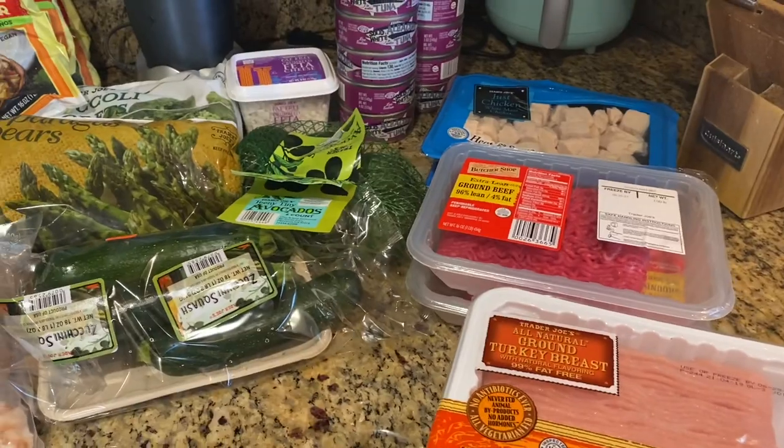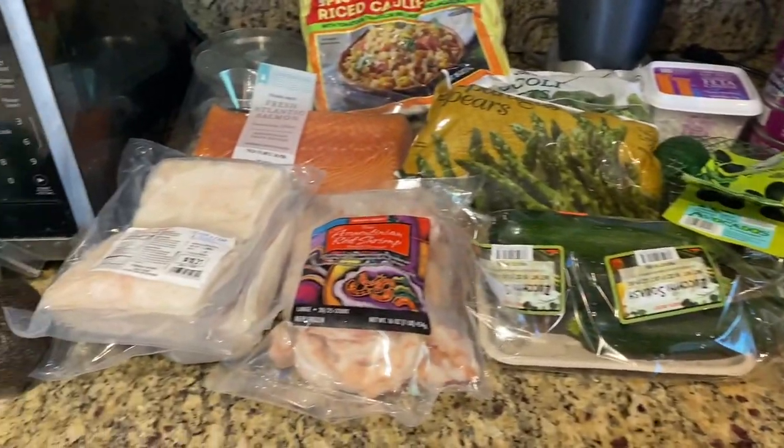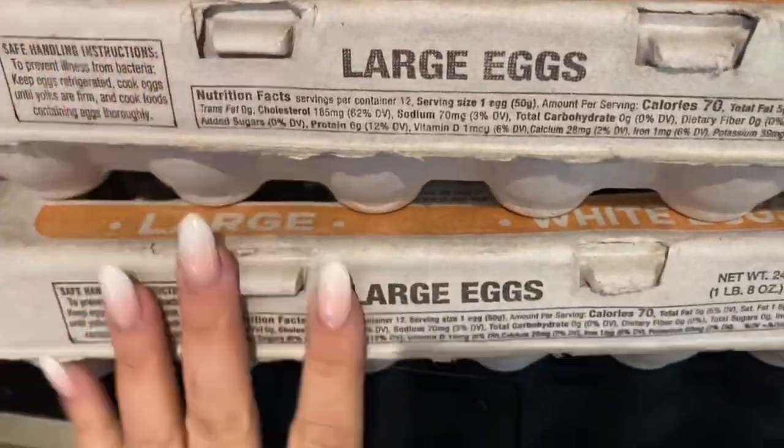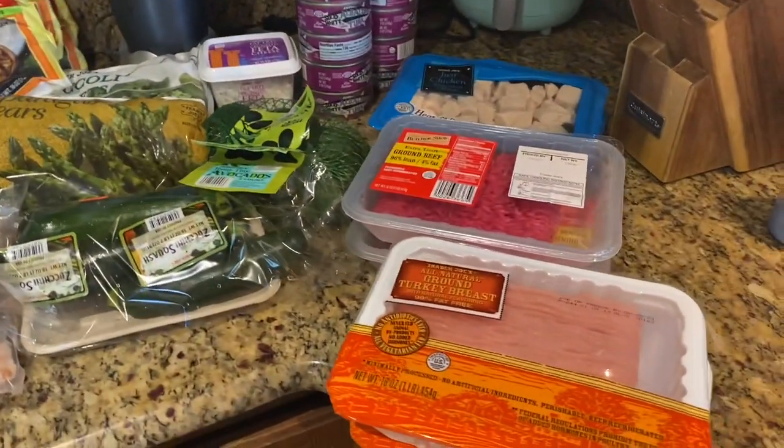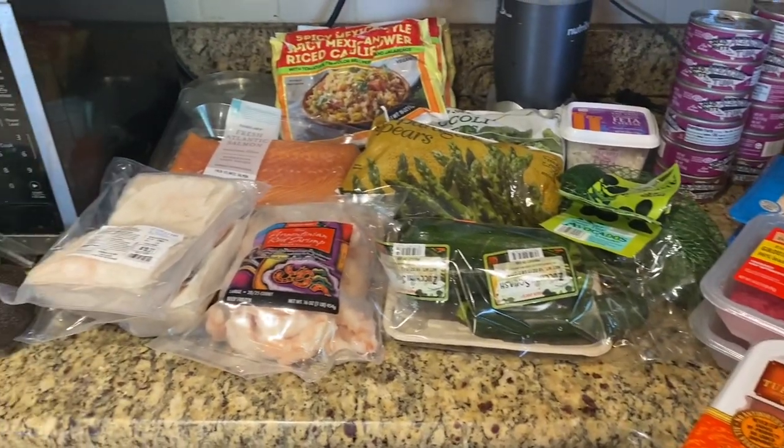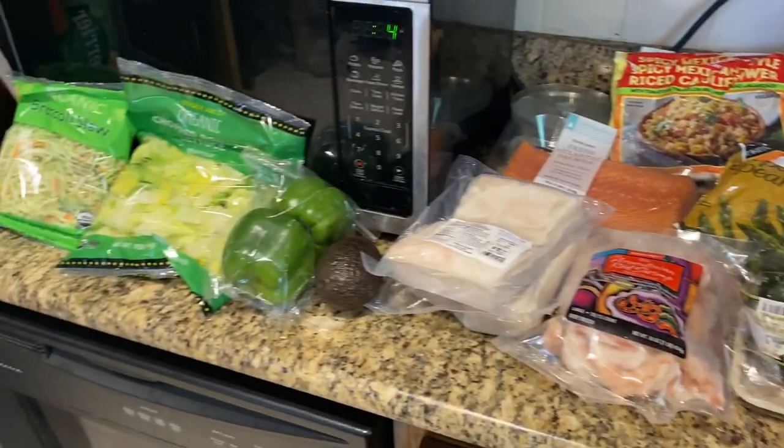Follow me on Instagram so you don't miss anything. Subscribe to the channel. And I did get these — I forgot to show you — two containers of eggs. Alright, that's it. Have a great day everybody. I'll see you in my next video. And remember, we can do this — yes we can, as long as we do it together. Have a wonderful day. Bye guys.